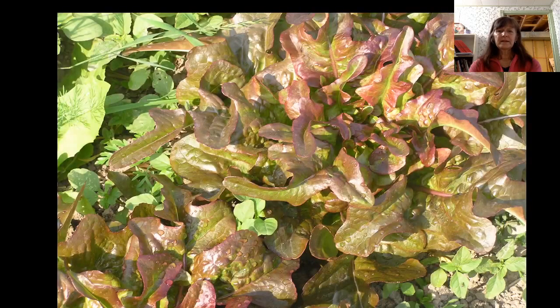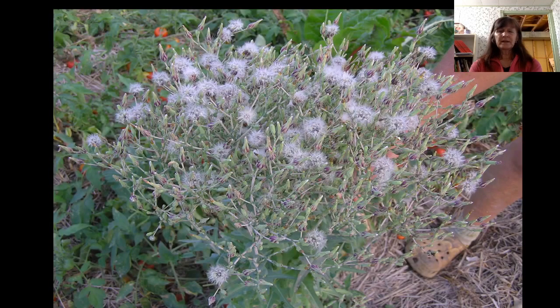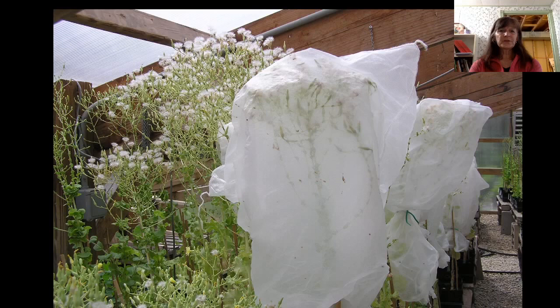Lettuce is the same — let it go past the eating stage. It'll send up its seed stalk that will look a lot like this, and it will develop little yellow flowers like dandelions. The white fluff — let the whole plant dry, put a paper bag over the top of it, cut the stem, turn the seed stalk into the paper bag, and then you've got your seed for next year and many years beyond. The beauty of it is lots of the seed will drop to the ground and you'll have early lettuce in the spring. If you are concerned about cross-pollinating, lettuce is an easy one to cover with agricultural fabric sacks.